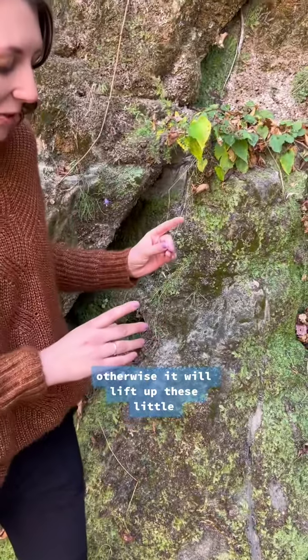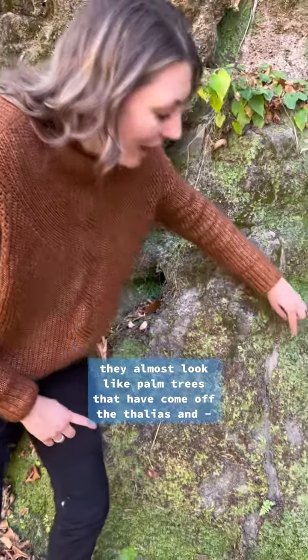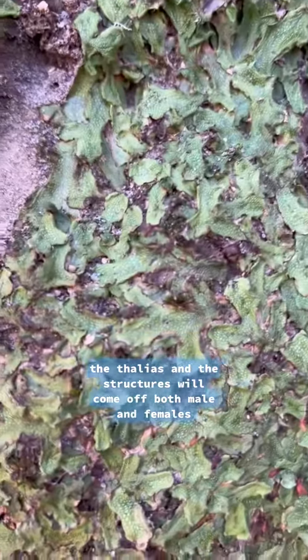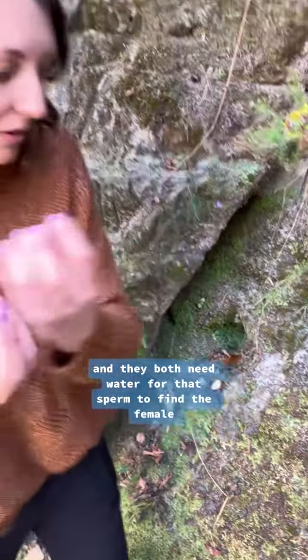It will lift up these little structures — they almost look like palm trees — that will come off the thallus. The thallus, and the structures will come off both male and females, and they both need water for that sperm to find the female.